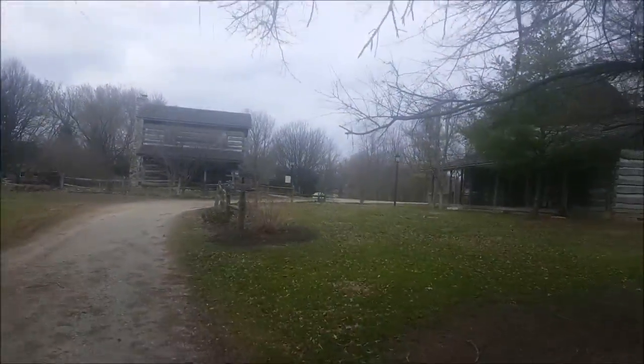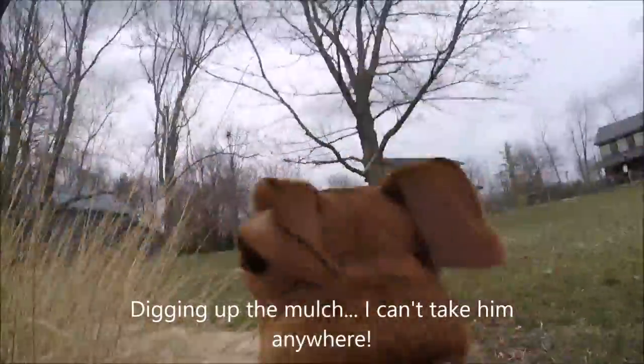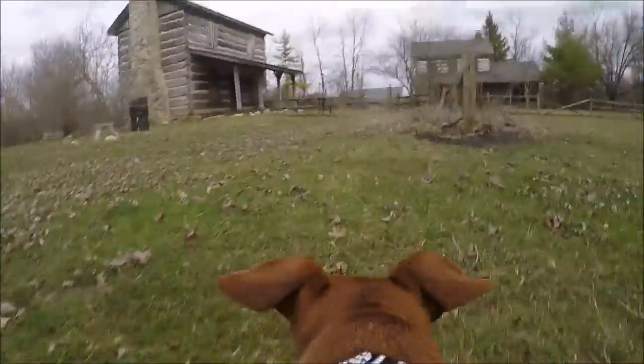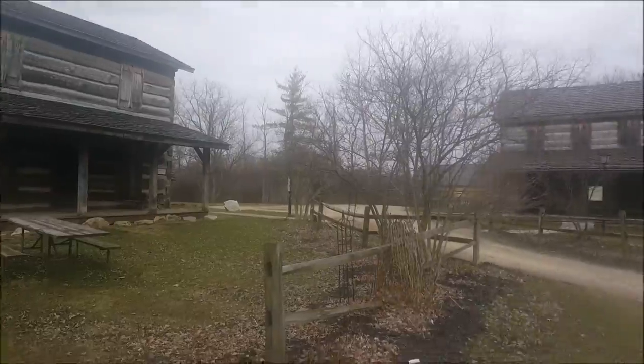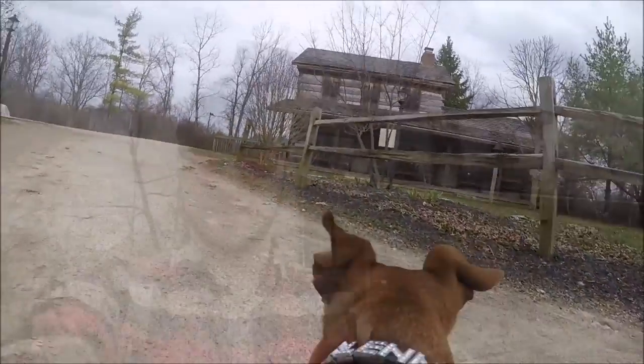Sniffing out history. The Harshman cabin sits right next to the Ankeny cabin. Here I am standing out in front of the Ankeny house, and right across from me in the background is the Harshman house.